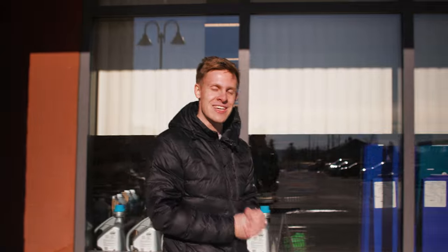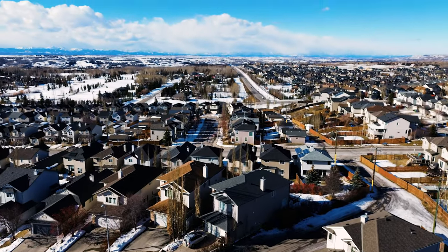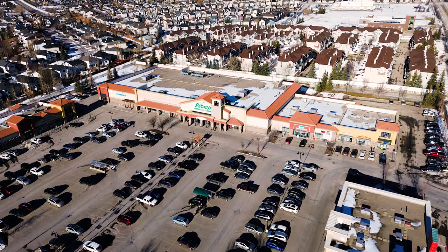Even though this is not an inner-city neighborhood, you still have a ton of amenities nearby, such as Tuscany Market, which is right in the neighborhood. You've also got Cova Crossing, which is about 10 minutes away, and Market Mall, which is 11 minutes away.